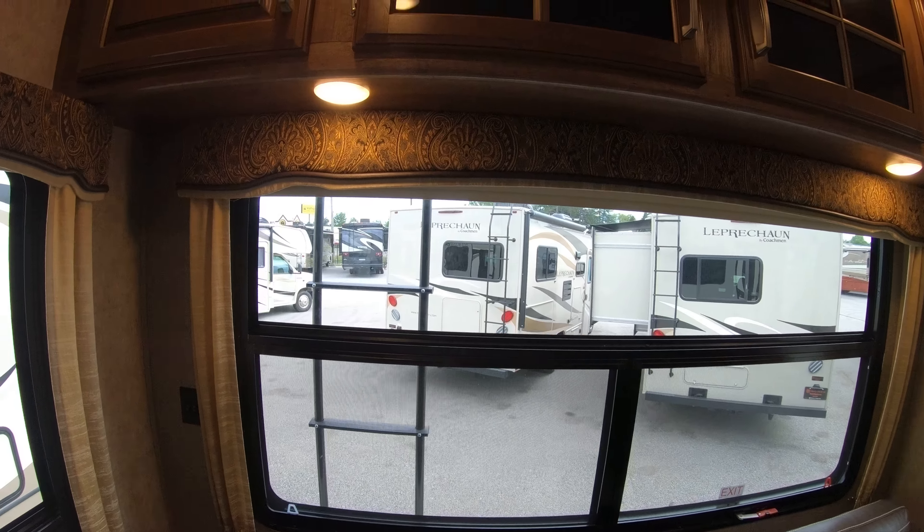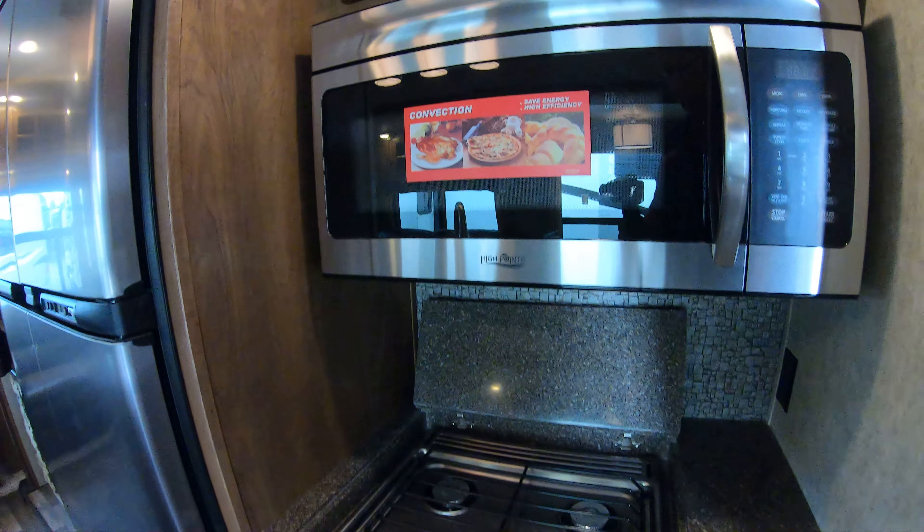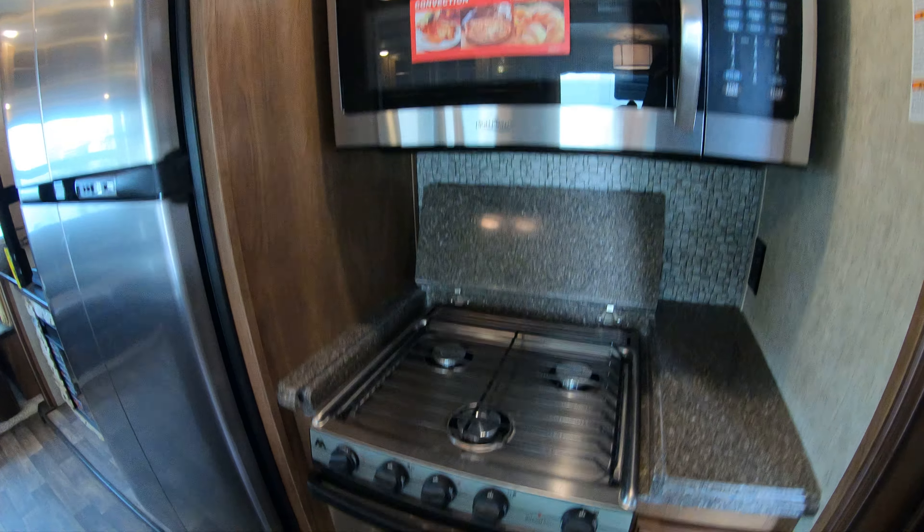Then you have your convection microwave here with some storage up above, then your range top and your oven.